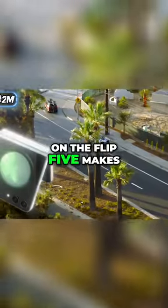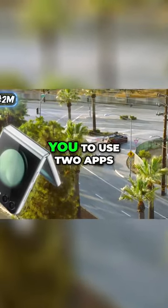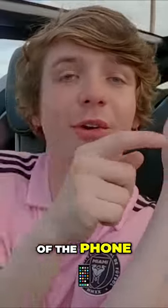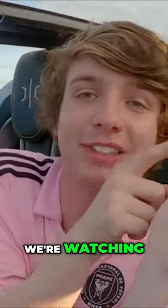The folding screen on the Flip 5 makes the phone fit in your pocket better and also allows you to use two apps at the same time. Let me show you. On the bottom half of the phone, I have Google, and on the top half, we're watching a Mr. Beast video.